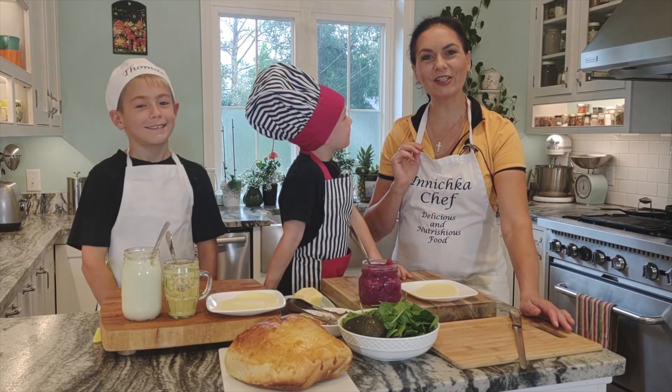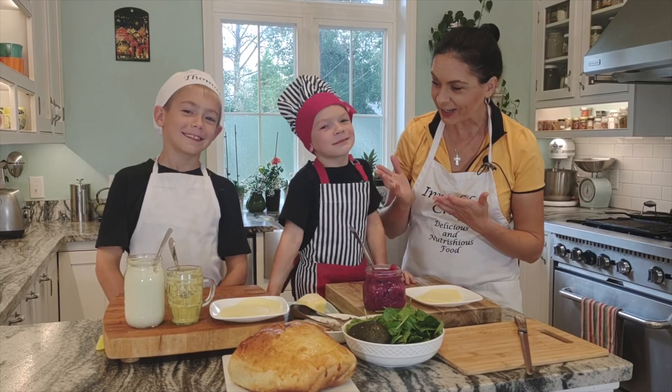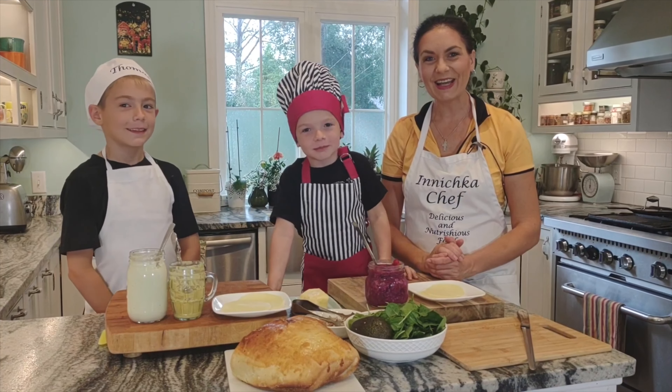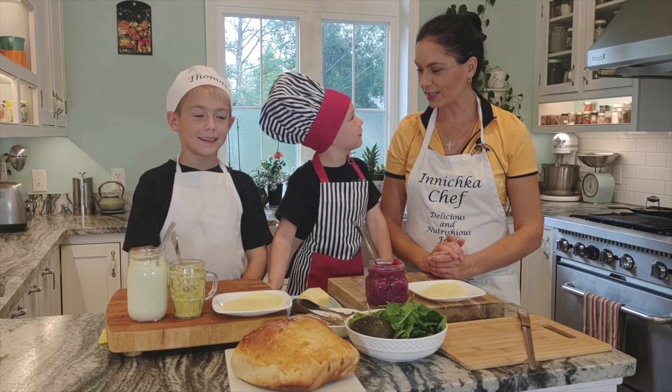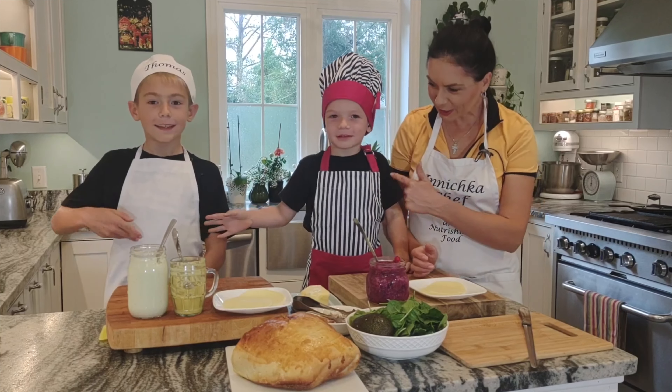Hello everyone, this is Ina Bezninichka chef and welcome to my kitchen. Who do you think came to my kitchen today to make the most delicious meal? Thomas and Joni.